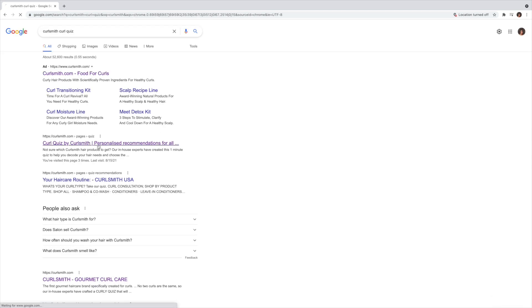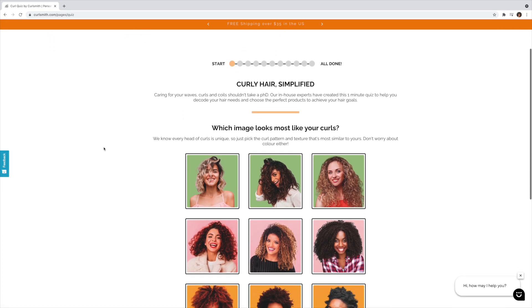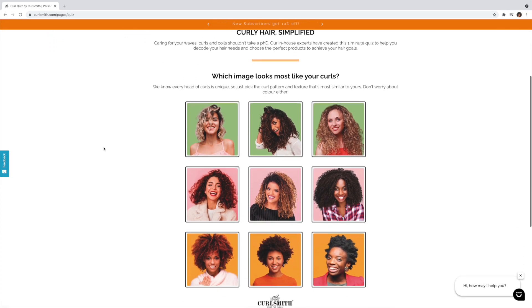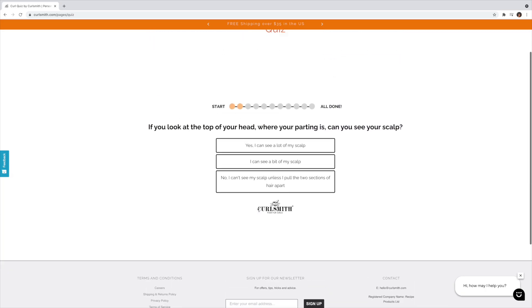I'll go ahead and leave a link to the Curlsmith curl quiz in the description box, but it's pretty easy to find — literally just Google 'Curlsmith curl quiz.' The first thing it asks you is to select which image looks most like your hair. I was stuck between the last two; I want to say I'm a good mixture of both, but I went with the second one because my hair is more likely to look like that.